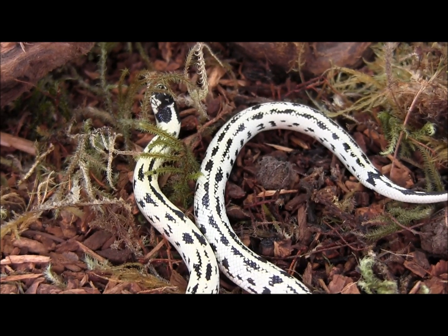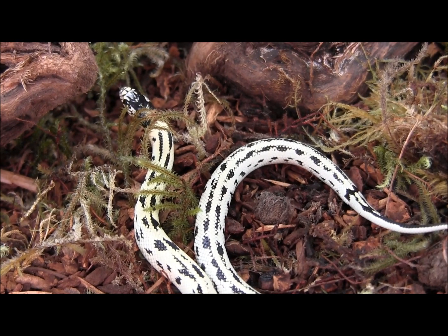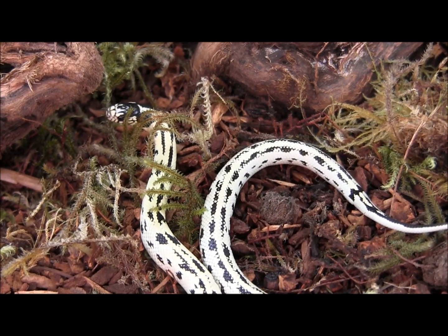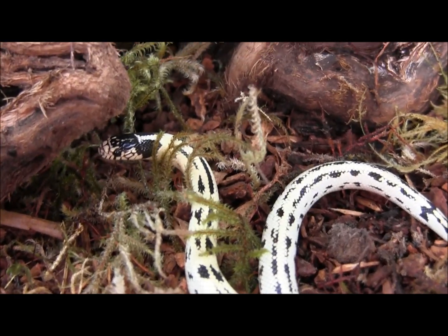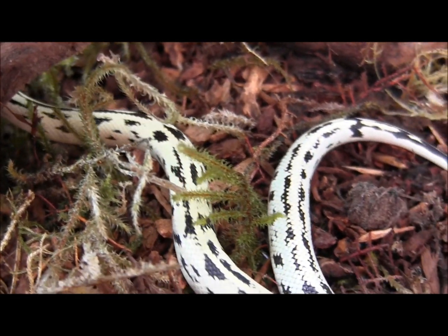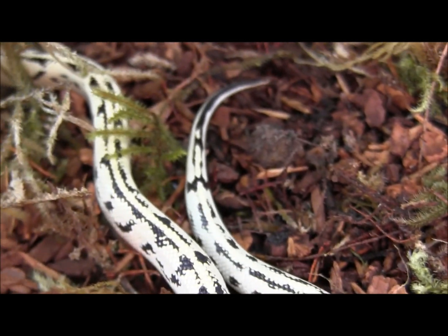If you're interested in ordering these, go ahead and visit our website at www.llllreptile.com where we have these and all of our available snakes listed. That is just one of our baby aberrant black and white California kingsnakes currently listed on our website. Go ahead and check them out.